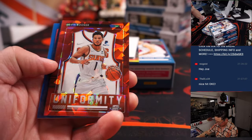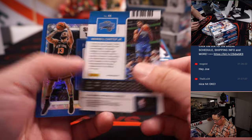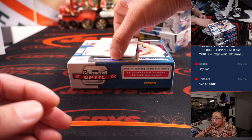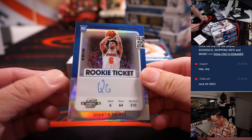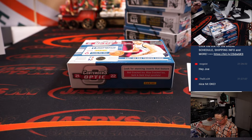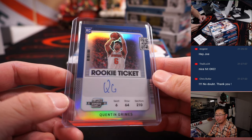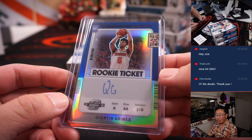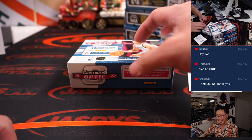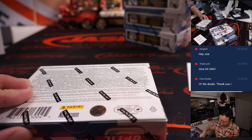Josh Christopher. Uniformity Devin Booker. Donovan Mitchell, Wendell Carter Jr., and Evan Fournier. And rookie ticket autograph — Quinton Grimes. Might need a little work on that auto, Quinton, but nice. That goes to Daniel and the Knicks. You're welcome, Chris.